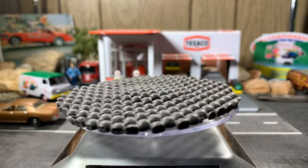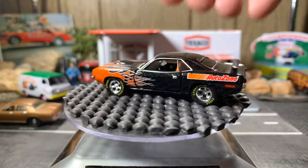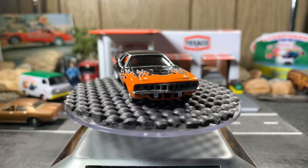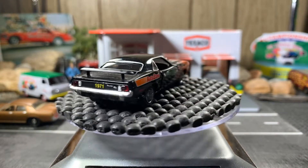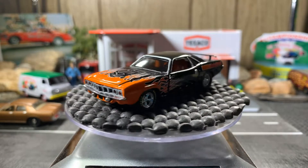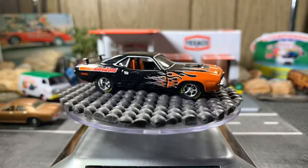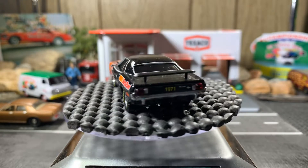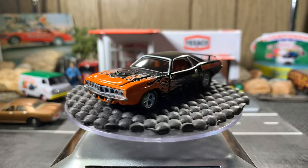Next up is a 71 Plymouth Cuda, from AutoZone. This one came with the Mustang as well — it's a double pack — but I like the Cuda better. I'm not really much on Fords, but I do like them; I'm more of a Mopar and Chevy guy. Beautiful casting.